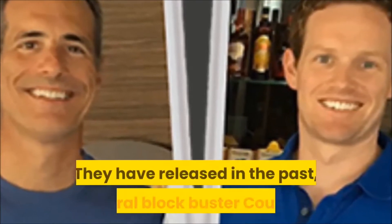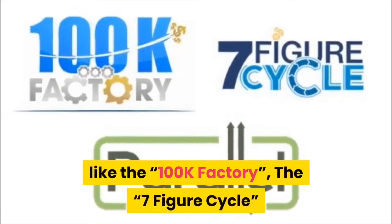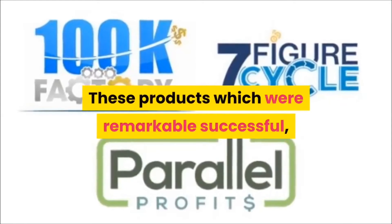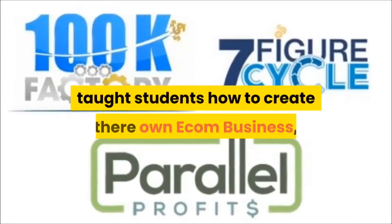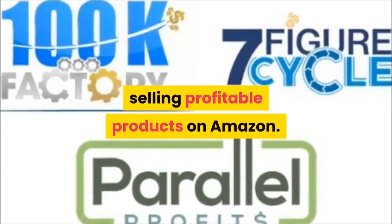In fact, they have been releasing internet marketing products from as way back as 2006. They have released several blockbuster courses in the past, like the 100K Factory, the Seven Figure Cycle, and the Parallel Profits. These products were remarkably successful and taught students how to create their own e-commerce business selling profitable products on Amazon.